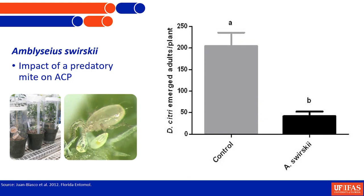A couple of years ago, I had an intern from Spain in my lab, and she looked at the impact of the predatory mite Amblyseius swirskii, which is commercially available. She found a good impact of that mite on the eggs of Asian citrus psyllid and the first instar nymphs — the very young nymphs. The graph shows plants on which mites were released compared to where there were no mites, and the psyllids that emerged from those plants after about eight weeks since the release.